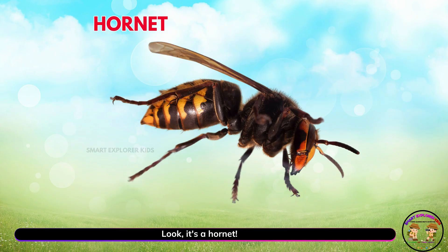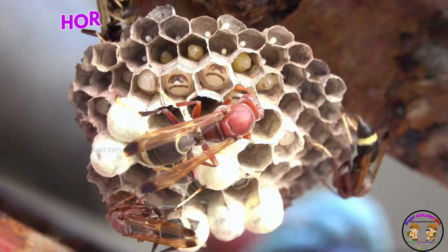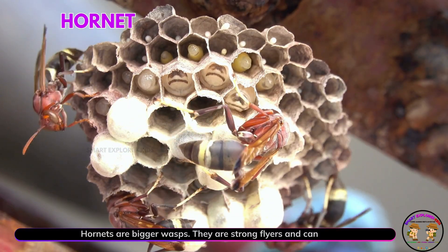Look! It's a hornet! Yay! Hornets are bigger wasps. They are strong flyers and can be quite scary.